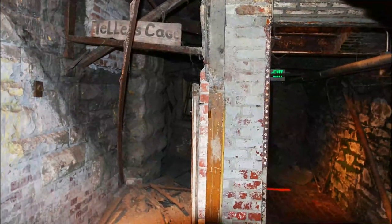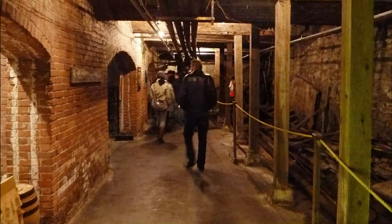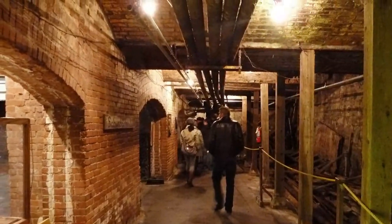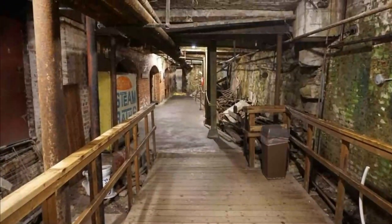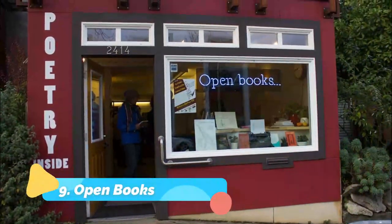Number eight: Seattle Underground Tour. Explore Seattle's history with the Seattle Underground Tour. A local expert guide takes guests through the passageways of underground Seattle. Discover how Seattle rebuilt itself after the Seattle Fire of 1889, which essentially destroyed the business district.